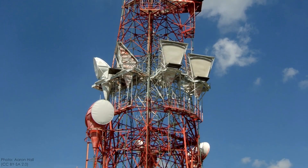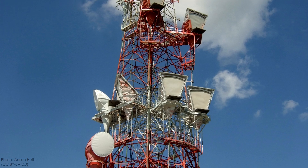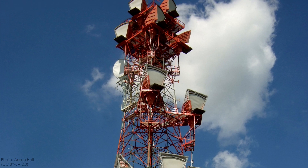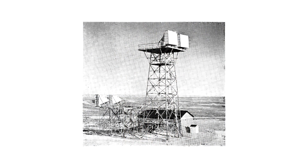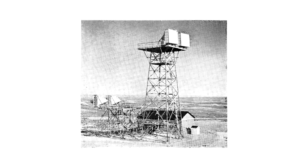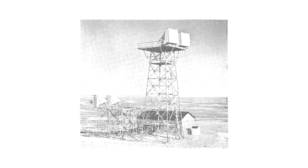Even though many of the towers were built to withstand a nuclear blast, fewer and fewer remain as our demand for higher capacity communications infrastructure increases. Luckily, there's a ton of information online dedicated to remembering the awesome feat of engineering that was the long lines microwave radio network.